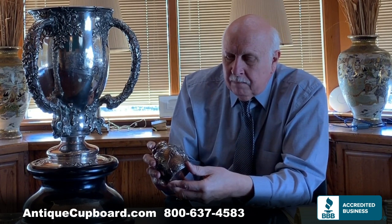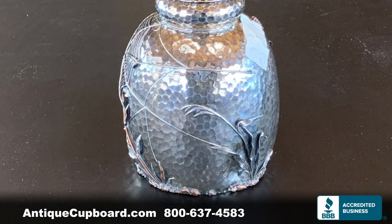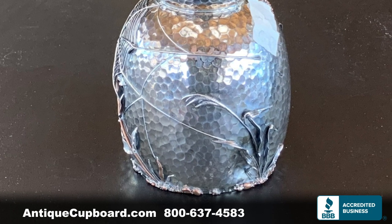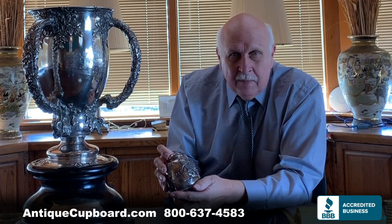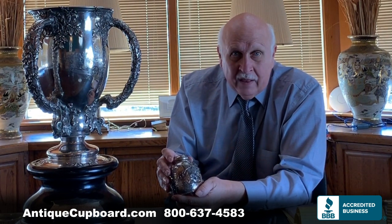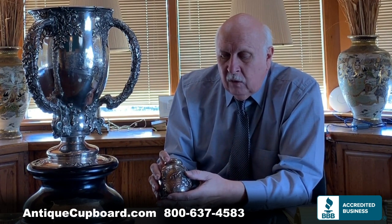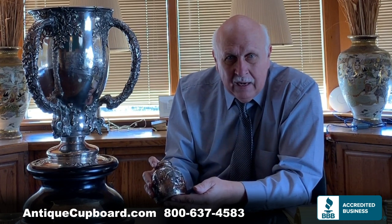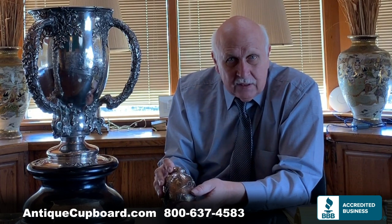One of the more interesting things about this one is that there are big dents. There's a lot of hand hammering, but there are also big dents on the side. You might think it's damaged — but no. This was done to make it look like it was centuries old, when in reality it was new in 1879. There have been thousands and thousands of tea caddies made, and to me, this one is the best.